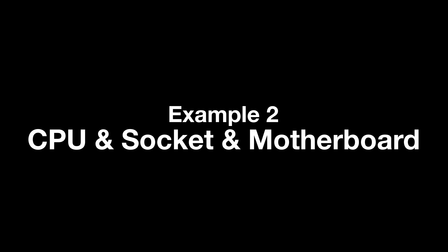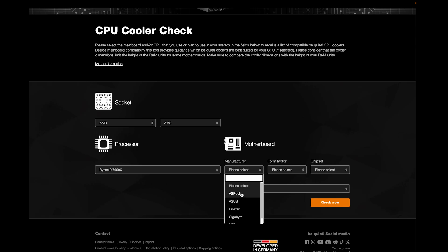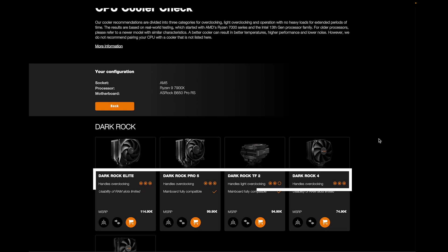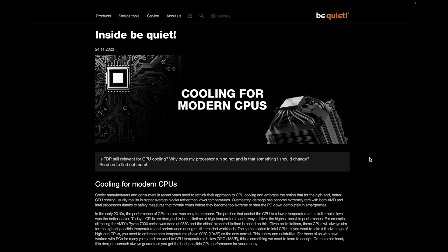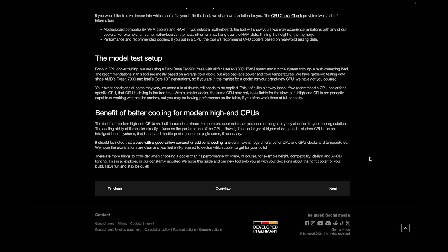Example two: selection of CPU, socket, and motherboard. We select the AM5 platform with Ryzen 9 7900X and an ASRock in ATX form factor, chipset B650. Here we can see the cooler rating but also where restrictions are to be expected. In this case, due to the size of the cooler, attention should be paid to the height of the RAM used. Further information can be found by clicking on 'More Information.' Try it out for yourself — I hope this tool will help you plan and build your new system. See you next time, and please leave a like if this video has helped you.